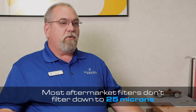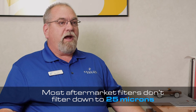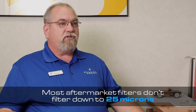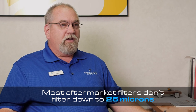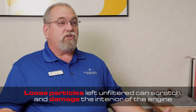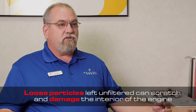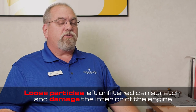The OEM filter has media in it which can filter down to 25 microns — very small particles — whereas aftermarket filters can't filter quite as well. So you end up with pieces of material flowing through your oil that can actually scratch the metal surfaces in the engine as it's running. The smaller you can filter it down, the fewer particles there are, and the longer the engine will last.